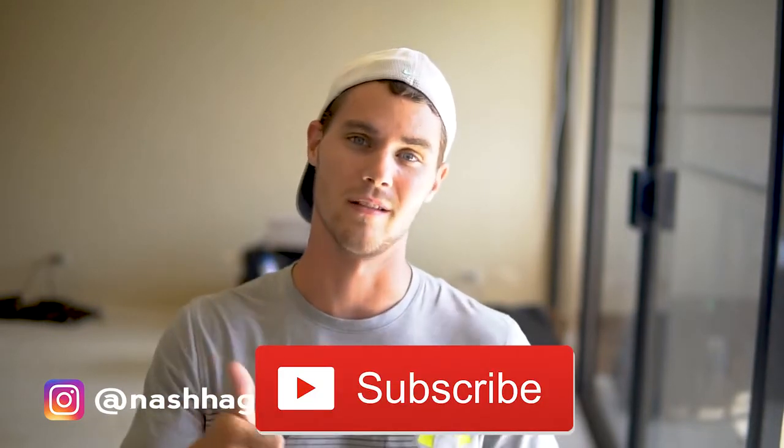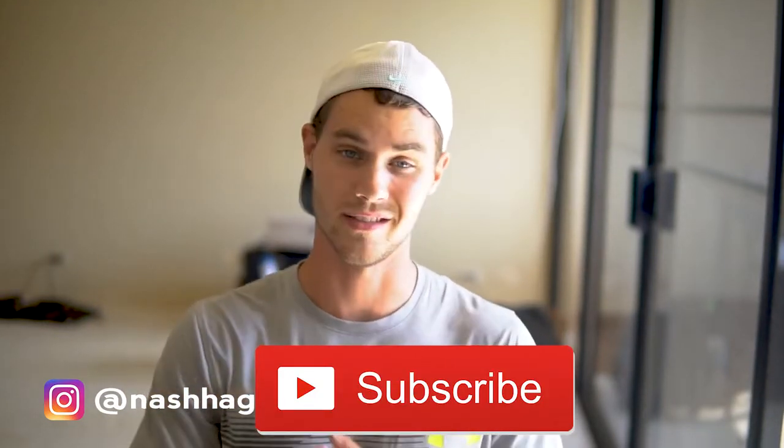Before we get started, why don't you go ahead and hit that subscribe button below and the like — let me know that you like the content and that you want to see more on a daily basis. Also hit the notification bell because I'm dropping new videos every single day, so go ahead and do that and let's jump in.